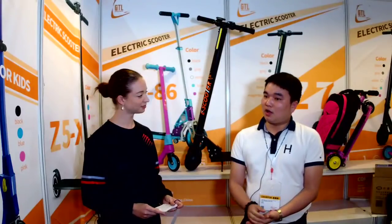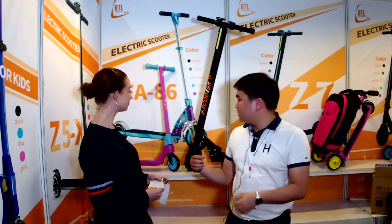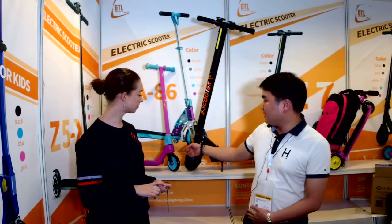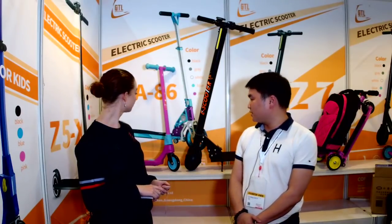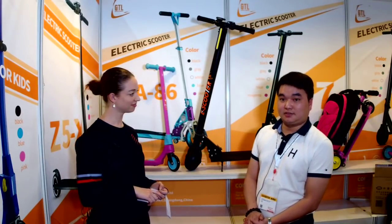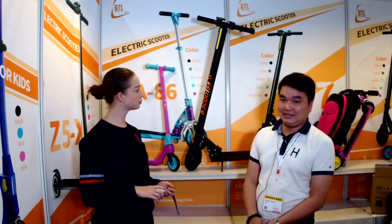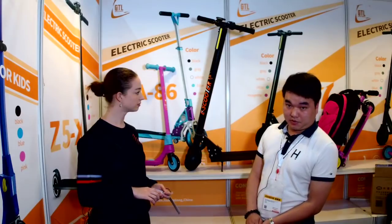I will introduce two models of our products. The first one is the M2X — this is a kids' scooter. It is fashionable, competitively priced, and actually very durable. The next one we call the Z6. It is very comfortable and portable.